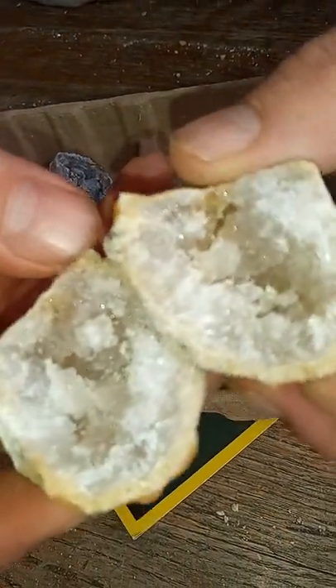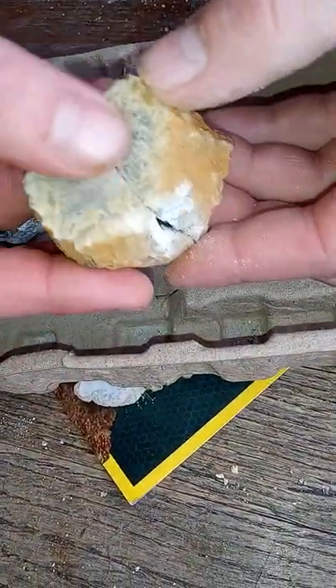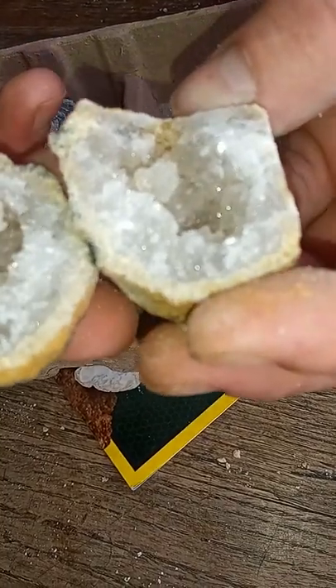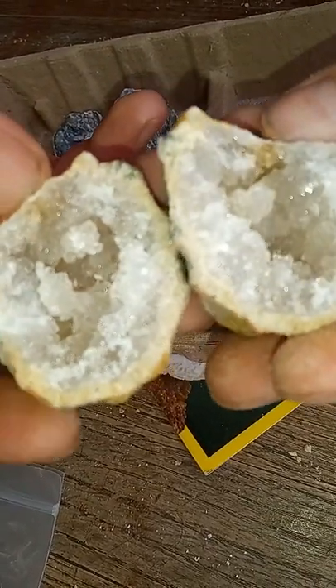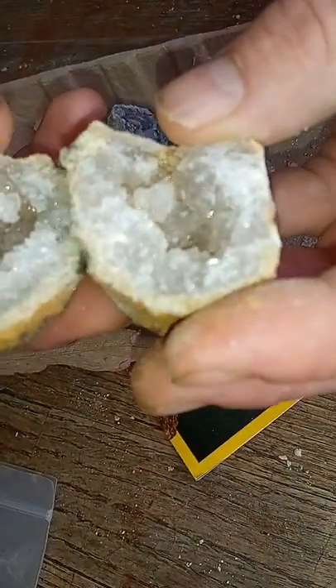Oh my god, we did it! I thought it was ugly when I was washing it, because when we first broke it, only that part broke off and it looked like I wanted my money back. But that is so beautiful. And millions of years these take to form — and you got one, and they're real too.